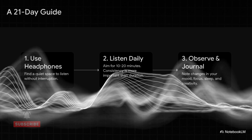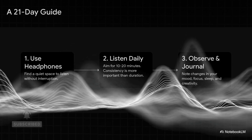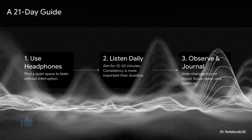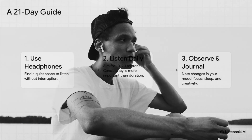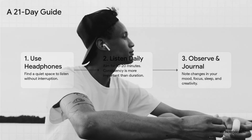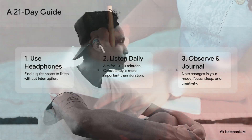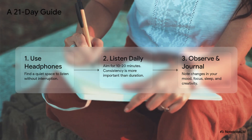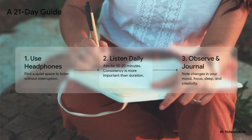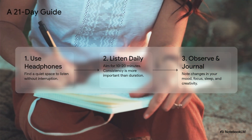Step 1: Use headphones. Find a quiet spot where you won't be interrupted — for binaural beats, this is a must. Step 2: Listen daily for about 10 to 20 minutes. Consistency is so much more important than how long you listen — make it a little daily ritual. Step 3: Just observe. Maybe keep a simple journal. Pay attention to your mood, your focus, how you're sleeping, your creativity. Just ask yourself: what do I feel?